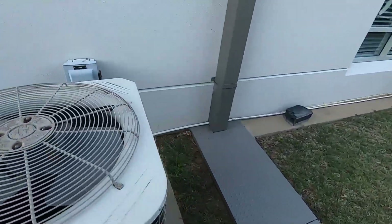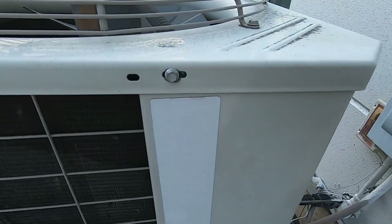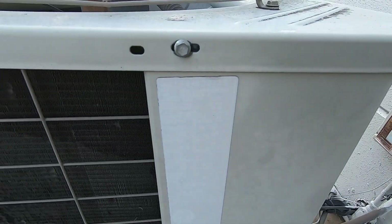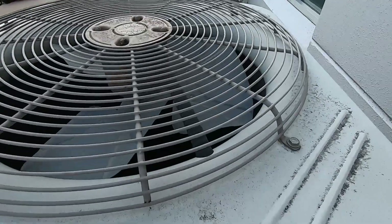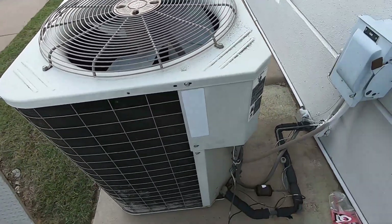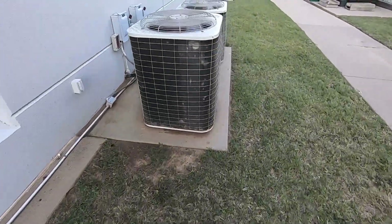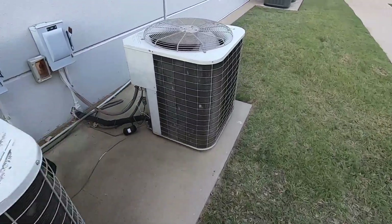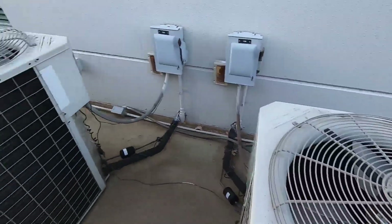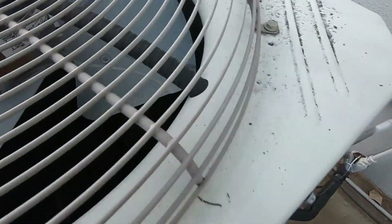Here we have an older Bryant from 2004, 563C model. It's a five-ton with a Copeland scroll compressor, and it hasn't been running. Back here we have another pair of older Bryant 563C units with Copeland scroll compressors.